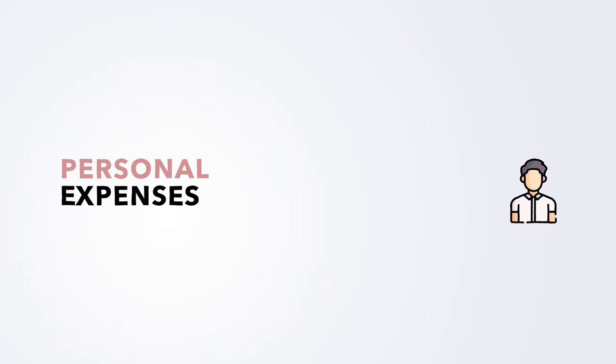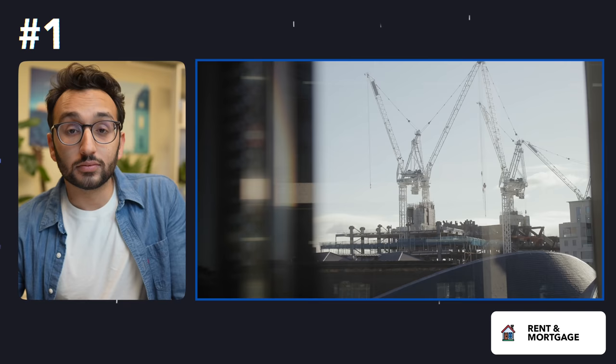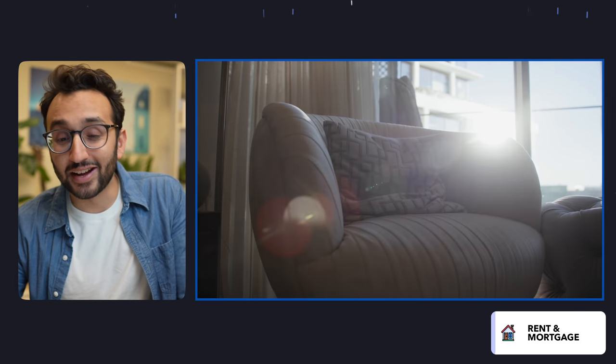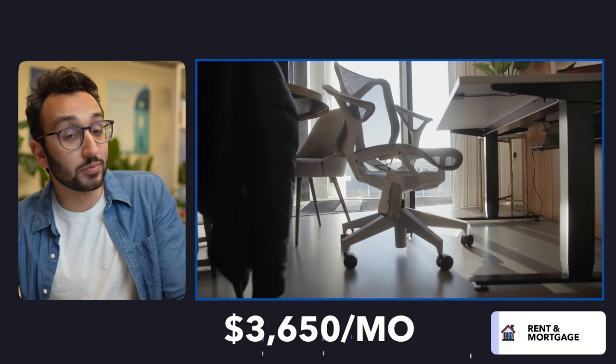Let's start off with the personal expenses. We've got seven broad categories of stuff to talk about, and the first one is rent and mortgage. Currently I'm living in London. I moved here around mid-August, and since then I've been paying around about $3,650 per month in rent. I'm actually paying pounds, but I've translated all the money from GBP into dollars, because dollars is a more internationally recognized currency.